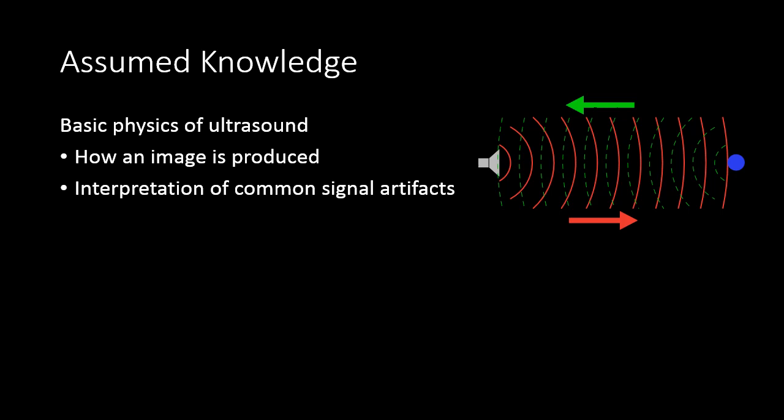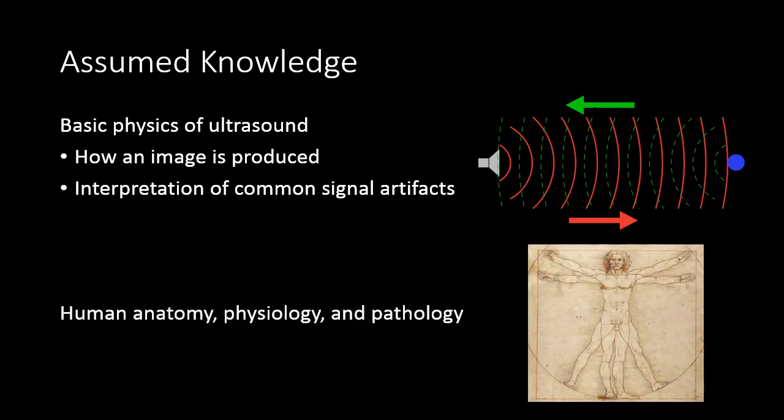In this presentation, I assume that you have some basic knowledge of the physics of ultrasound. There are some great YouTube videos out there that go through this very clearly — you can just Google 'physics of ultrasound' and find one that suits you. I also assume that you have some knowledge of human anatomy, physiology, and pathology.